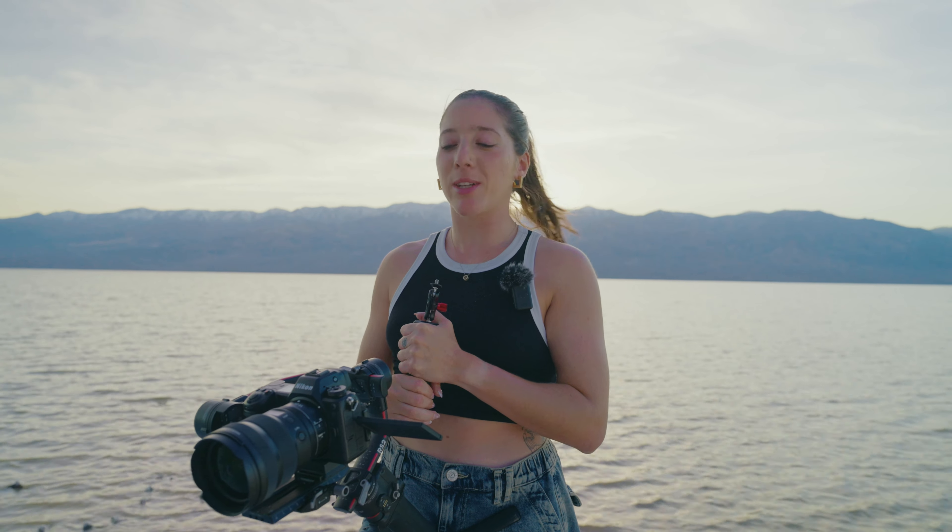Hi, my name is Joyce and I had the honor to have Nikon contact me to shoot the campaign of their new camera, the Nikon Z63.